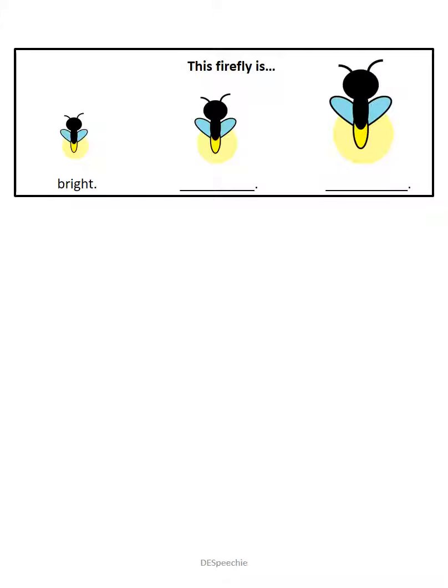And this firefly is the brightest. Good job if you said brightest.